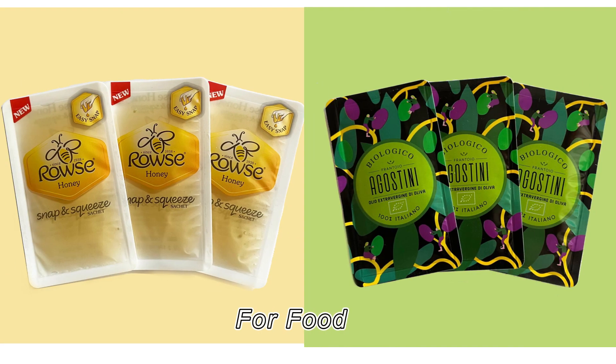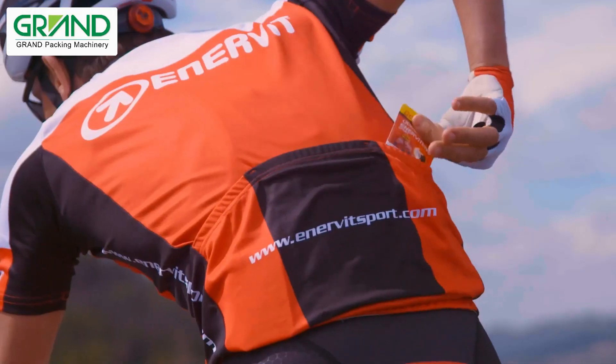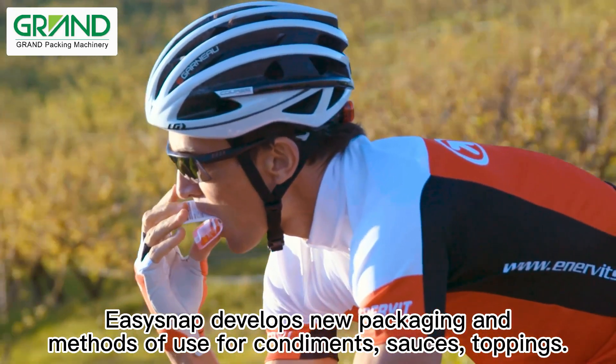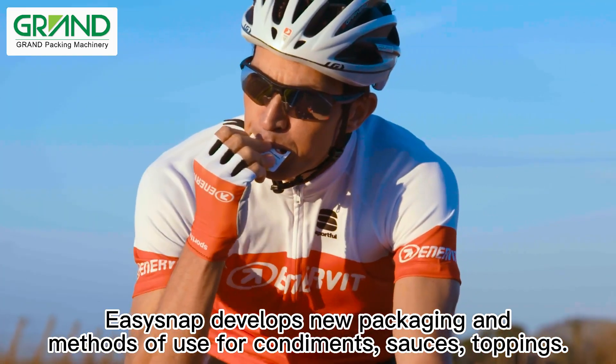For food — ideal for the food industry — Isisnap develops new packaging and methods of use for condiments, sauces, and toppings.